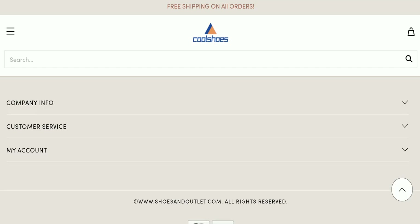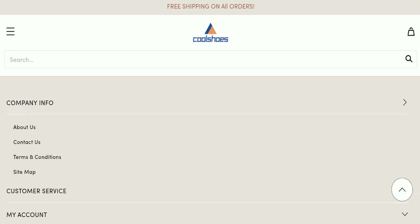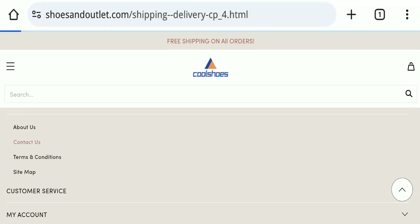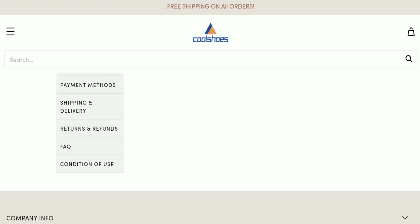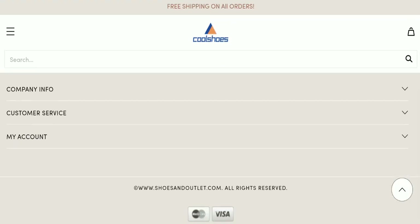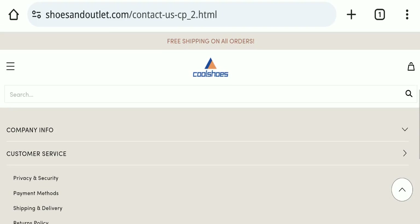Next, we will check the contact page of this website. On the contact page, they have mentioned their email address, which is support at www.shoesandoutlet.com. The email address matches the domain name, which is a good sign. However, regarding social media presence, we found that this website is not active on any social media platform, which is also a very negative sign.